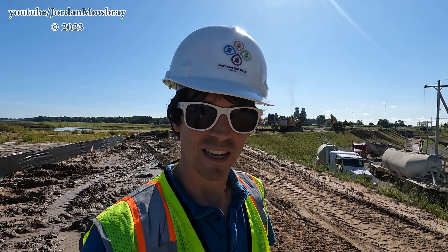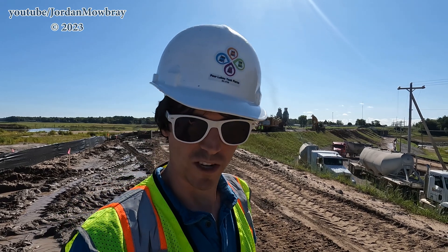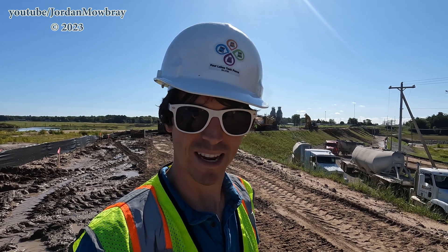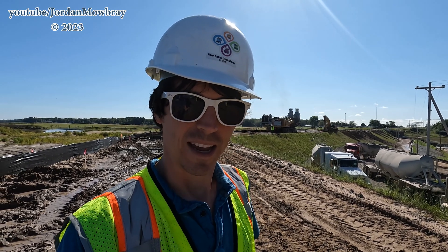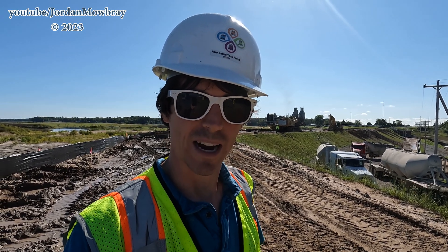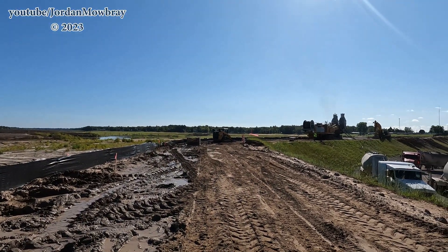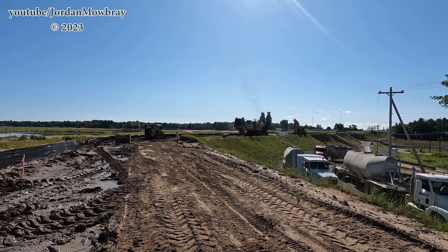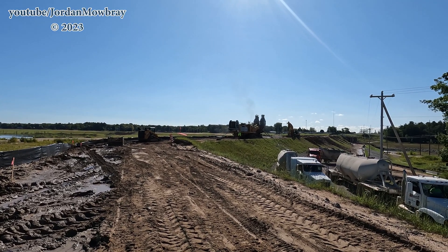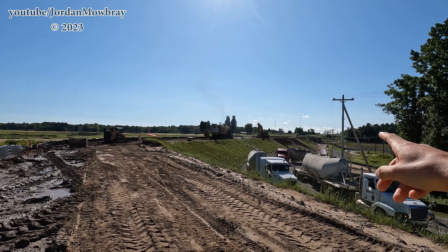I'm standing out here on the Edenville earthen embankment. You can see the giant DeWind trencher behind me. We'll be taking a closer look at that very shortly and I'll be explaining what is going on here. I did film a short video on this about a week ago when they were just starting down there by the Edenville Dam.